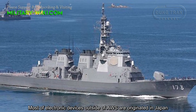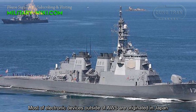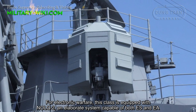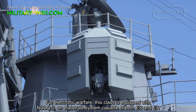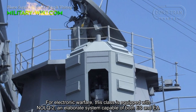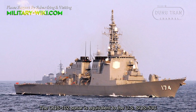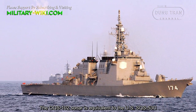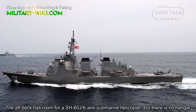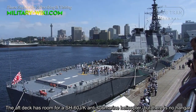Most electronic devices outside of the anti-submarine system are of Japanese origin. For electronic warfare, this class is equipped with NOLQ-2, an elaborate system capable of both ES and EA. The OQS-102 sonar is equivalent to the US SQS-53C. The aft deck has room for an SH-60 anti-submarine helicopter, but there is no hangar.